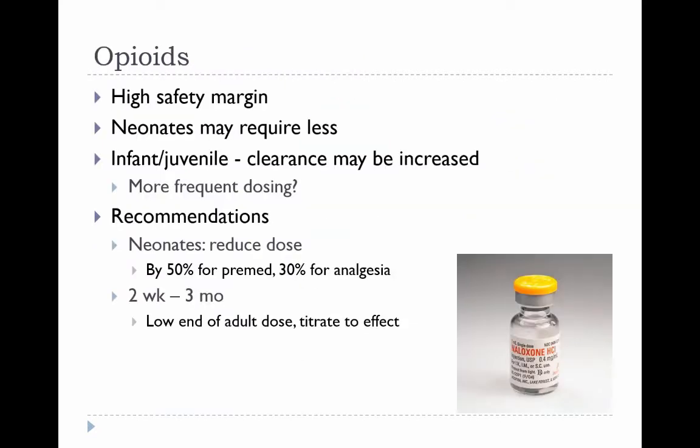Opioids are the analgesic of choice in very young animals. Neonates seem to clinically require less, so the recommendation is to reduce the dose by 50% when used for pre-medication and by 30% when used for analgesia. By about two weeks old, it's possible to start at the low end of the adult dose and titrate to effect.